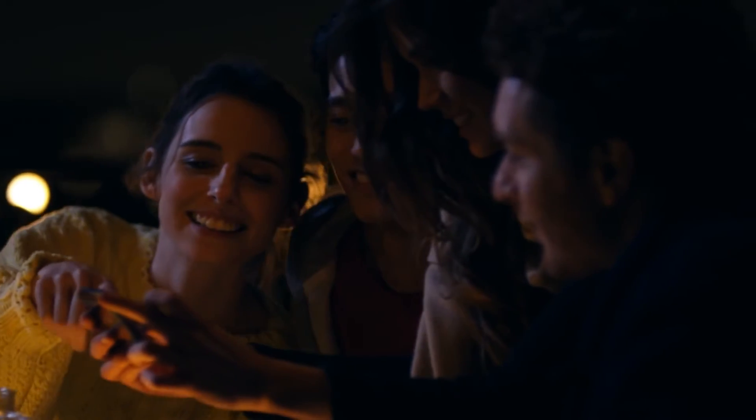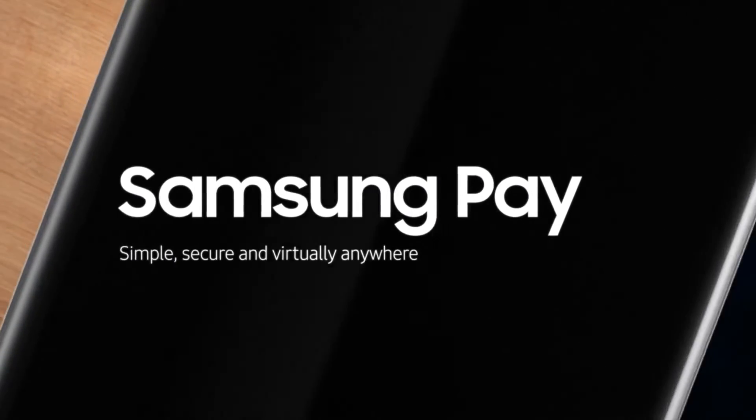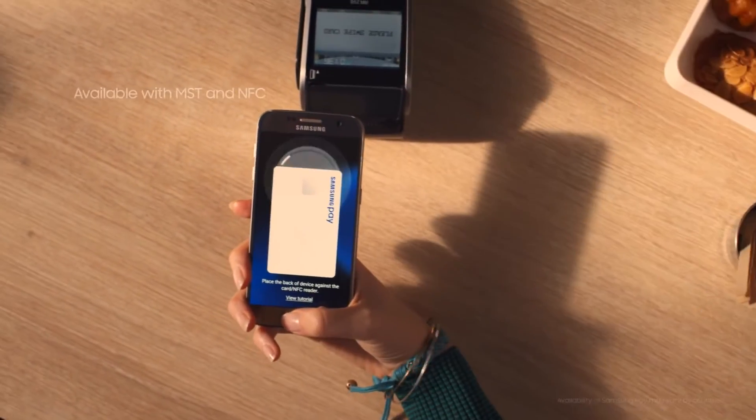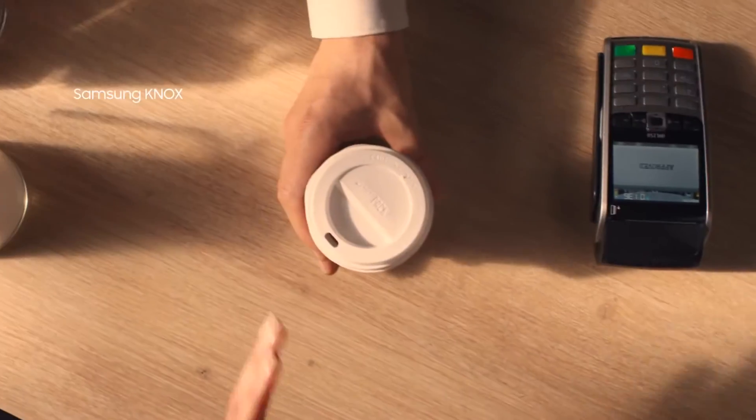Not only can you leave your camera at home — leave your wallet, too. Samsung Pay is safe, simple and accepted virtually anywhere you can swipe or tap your card. So travel light. And with Knox Security, worry-free.